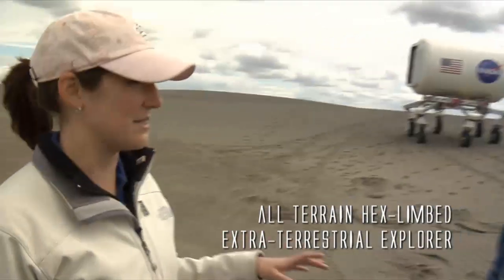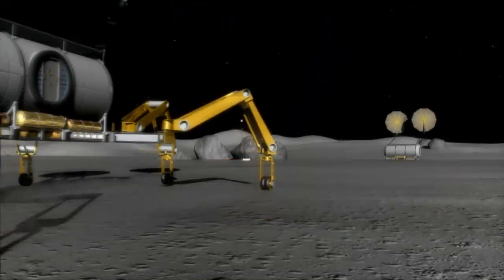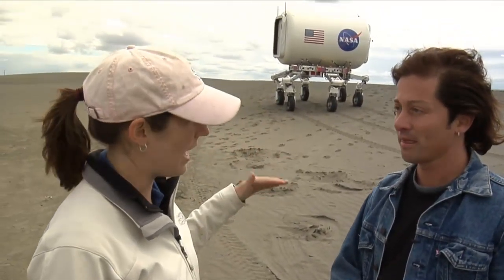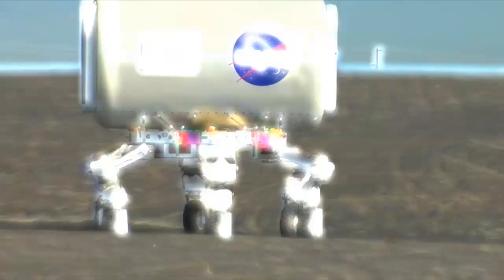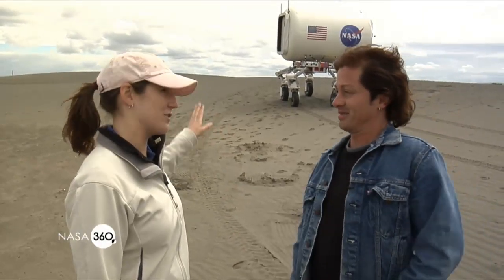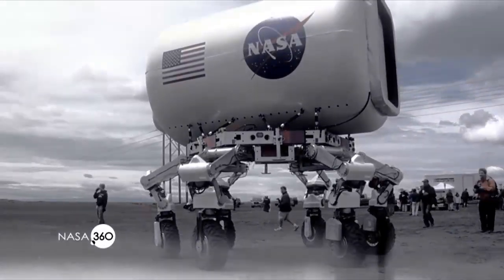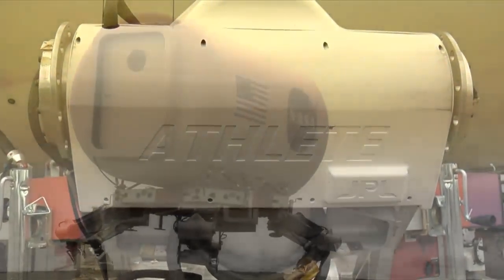ATHLETE is the All-terrain, Hex-limbed, Extraterrestrial Explorer. It's a prototype for a lunar robot that would go to the moon to carry an astronaut habitat as a mobile home for the astronauts. We're going to demonstrate how well we can control two of these vehicles in the field, how well they can keep the habitat level as we drive over different kinds of terrain, and the accuracy with which they can dock the two doorways of the habitats together to form a larger habitat. This is a quarter-scale model — the one we'd send to the moon would be four times bigger in every dimension.